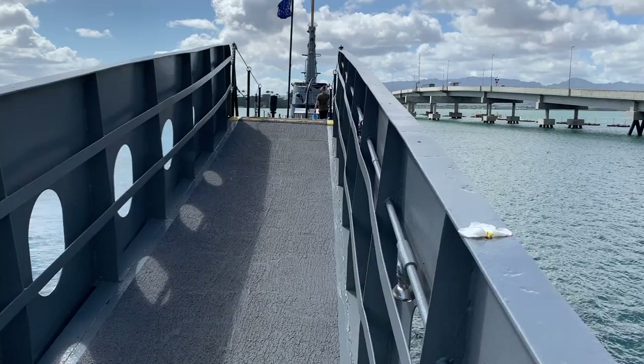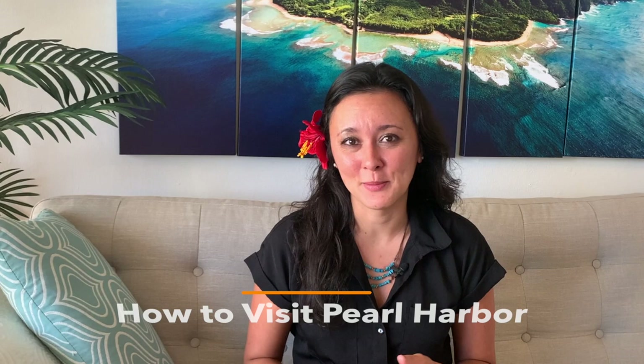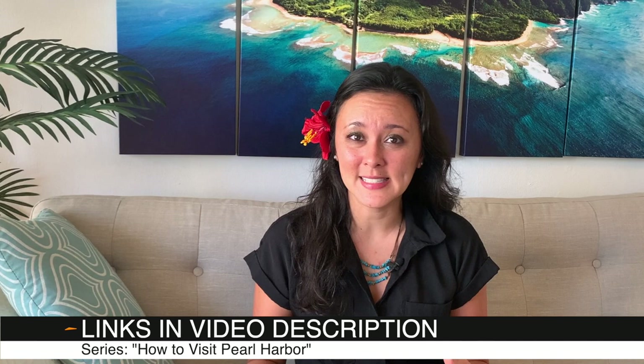In this video we're going to go on a virtual tour of the USS Bowfin submarine and submarine museum. This video is part of a five-part series on how to visit Pearl Harbor. We take you with us as we visit each of the historic sites to take the guesswork out of deciding which sites you want to visit. This gives you a little bit of an idea of what there is to see, accessibility, and a general layout.